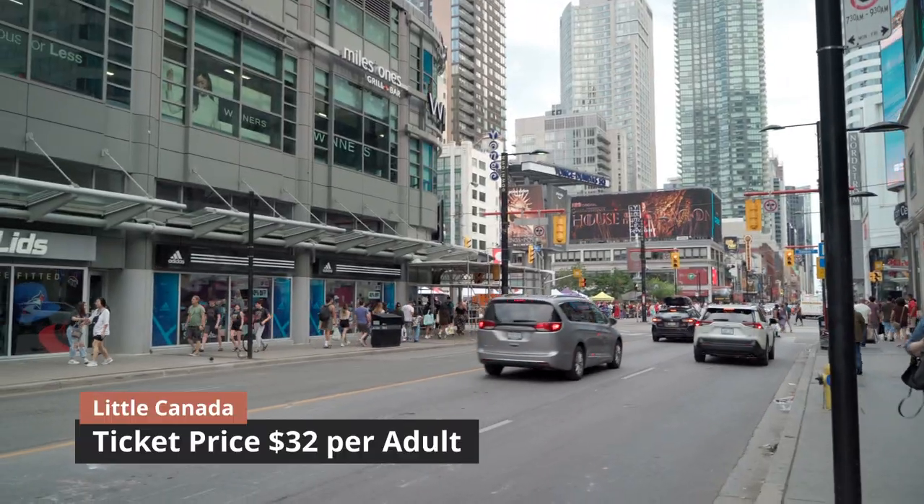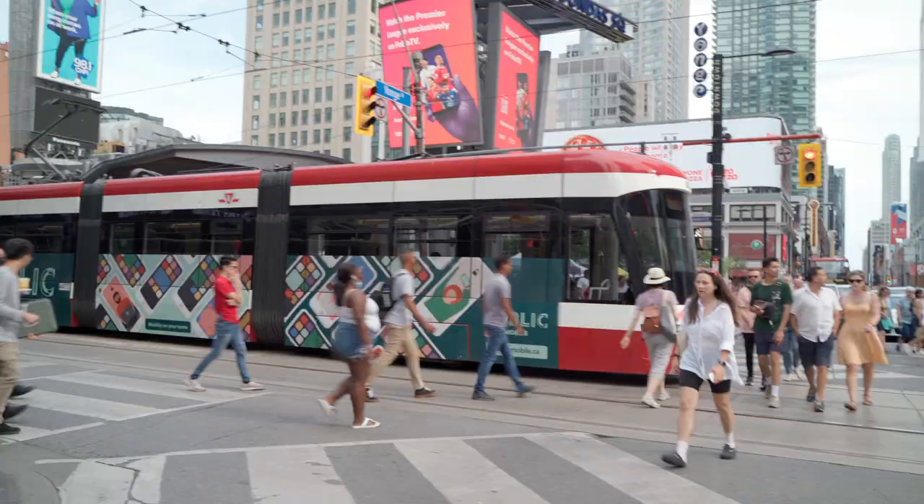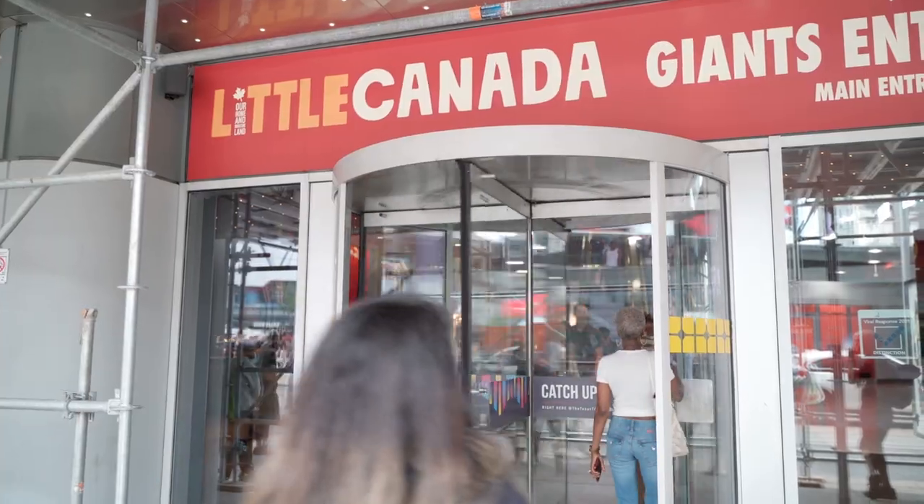Little Canada is located in front of Dundas Square. This is one of the busiest places in the city, so when you're traveling do factor that into your transit.